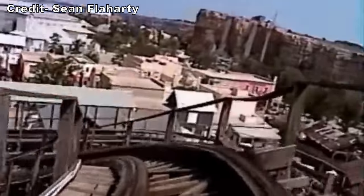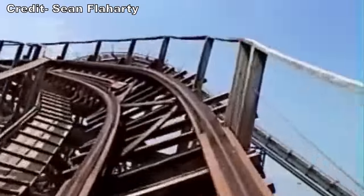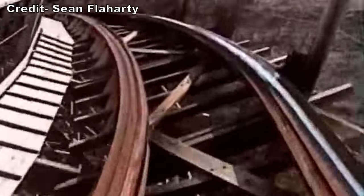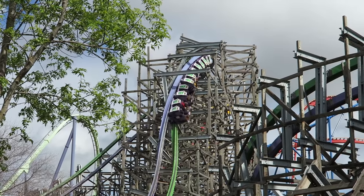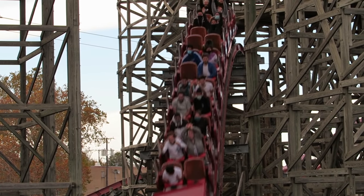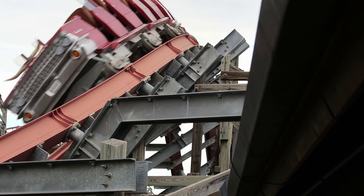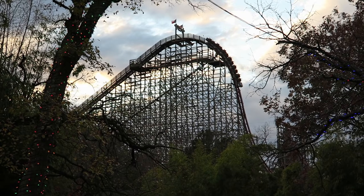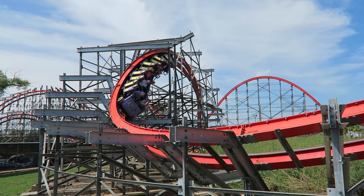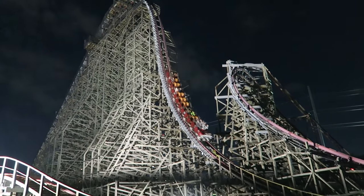Cedar Point with Mean Streak and Six Flags Fiesta Texas with Rattler were having similar issues. All three of these coasters went from being some of the signature attractions at their respective parks to being shells of their former selves. In 2009, Alan Schilke and Fred Grubb of Rocky Mountain Construction developed the steel IBox track. This steel track sat on all steel ledgers, so it was extremely versatile—it could offer steep drops, highly banked turns, and even inversions. It could be used on a ground-up coaster or to retrofit an existing structure.